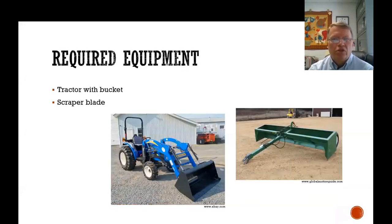When thinking about required equipment, no matter what size of operation you have, a tractor with a bucket and some kind of scrape blade — either a box blade or a straight blade — are just required. This box blade is a good example of a PTO-driven one that can be raised and lowered. A straight blade or even a push blade makes life a lot easier when dealing with manure and other materials.